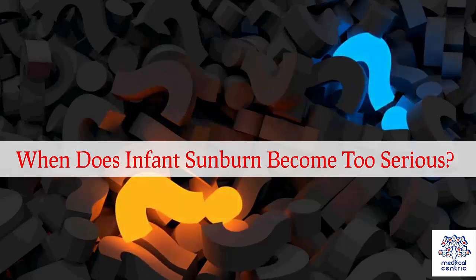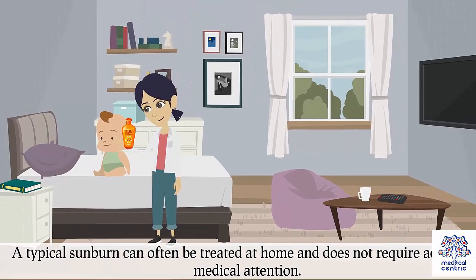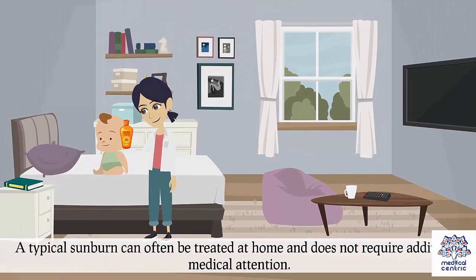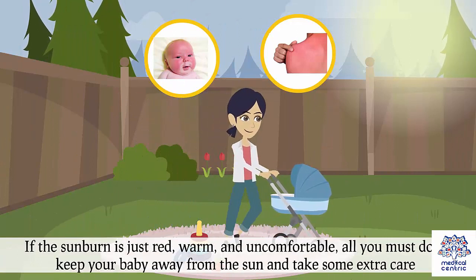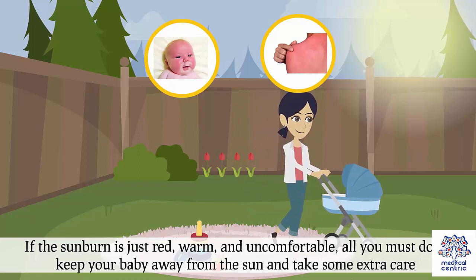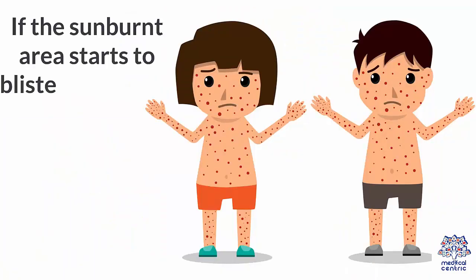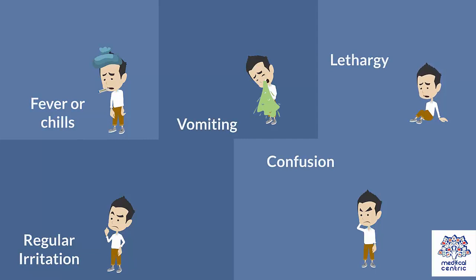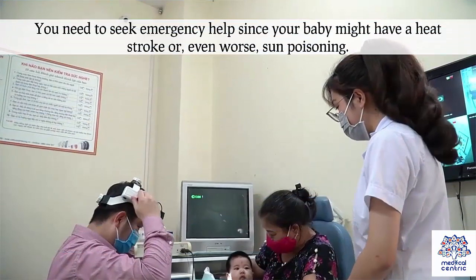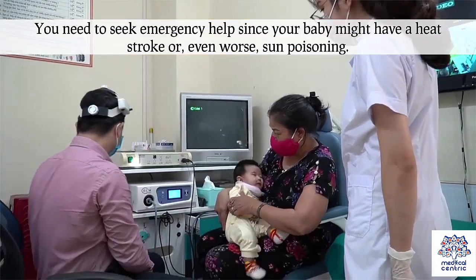When does infant sunburn become too serious? A typical sunburn can often be treated at home and does not require additional medical attention. If the sunburn is just red, warm and uncomfortable, all you must do is keep your baby away from the sun and take some extra care. If the sunburn area starts to blister or has any of these symptoms — fever or chills, vomiting, lethargy, regular irritation or confusion — you need to seek emergency help since your baby might have a heat stroke or, even worse, sun poisoning.